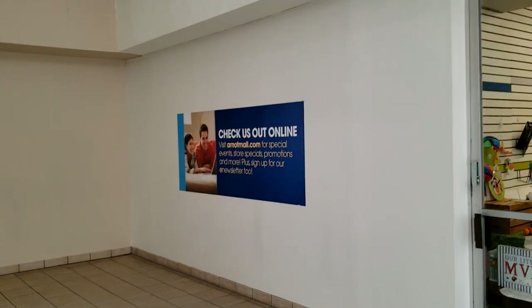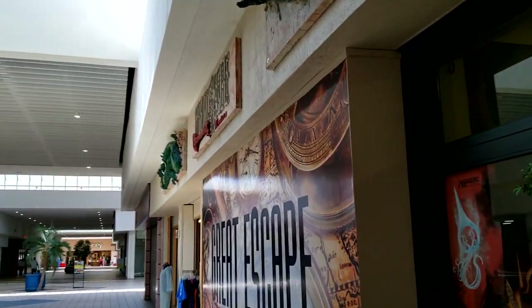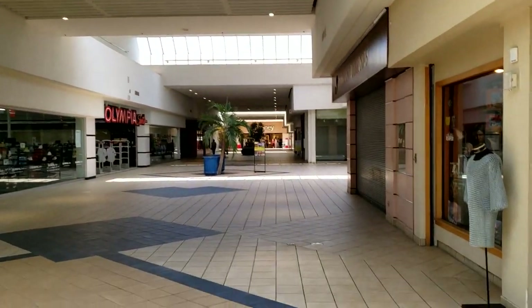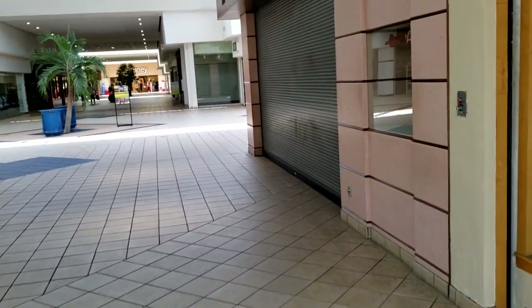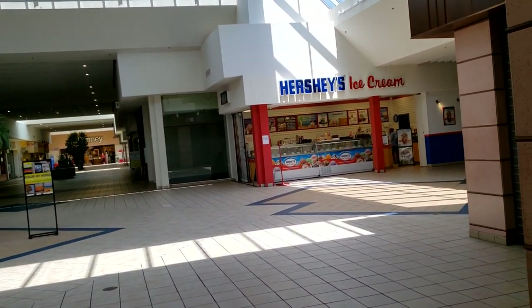So I think everybody's had enough of the thrift store, so now we're back out in the mall. You can see it says 'check them out online,' so apparently they do have an online presence. Here's the Great Escape, though I'm not even sure what that really is. Look at those beautiful skylights. This mall, I have to say, other than being kept up very, very well, has a very nice late 1970s, early 1980s aesthetic that I really appreciate.